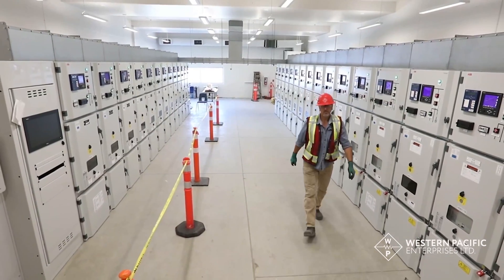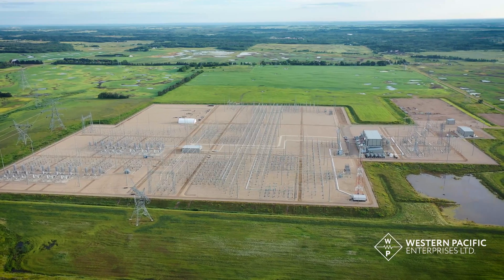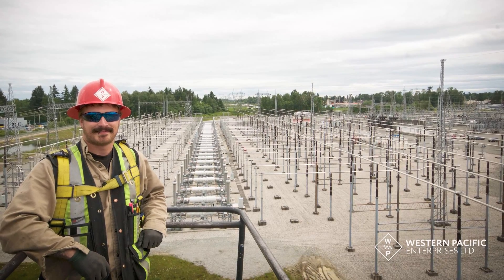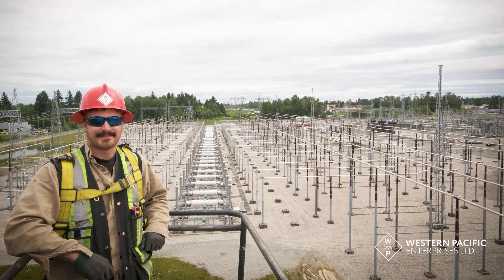Whether it's a small job in town or a large project in some remote region, WPE employees have a passion for putting the pieces of these giant erector sets together.